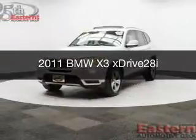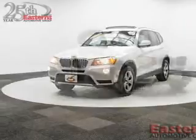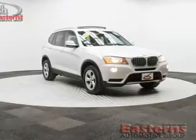This is a used 2011 BMW X3, the ultimate driving machine, powered by all-wheel drive, a 3-liter, 6-cylinder engine, and an automatic transmission.